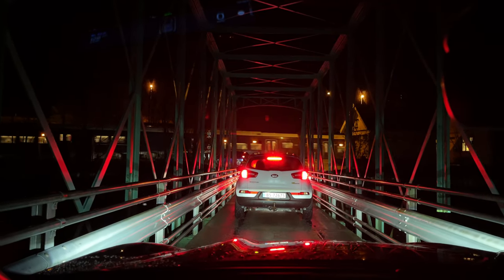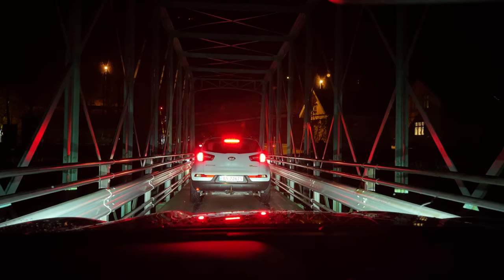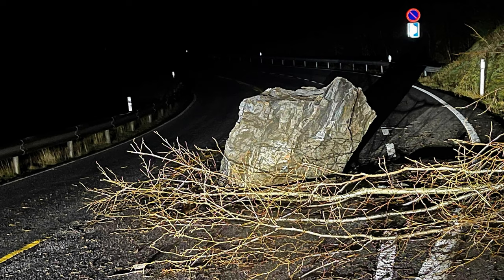And here is what happened on the road — look at this rock. It fell straight onto the road. I mean, you could easily die from this. And we are back to Bergen!